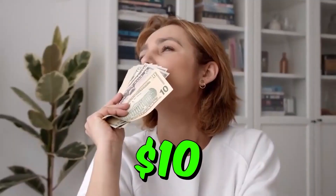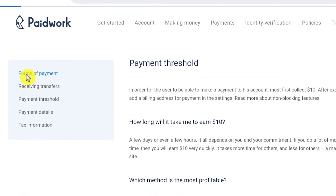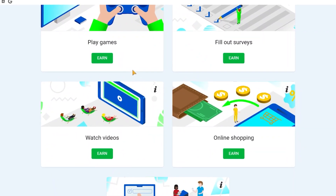The user must first collect ten dollars before they can make a payment to their account. So ten dollars is the minimum amount you need before you can withdraw from this app. Moving on to the forms of payment, bank transfers and PayPal are both acceptable, which is fantastic.